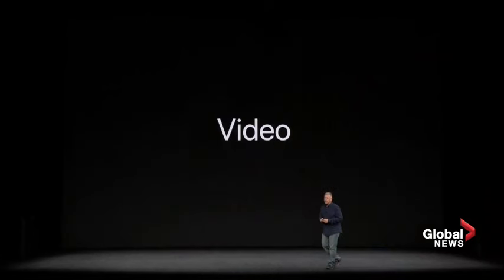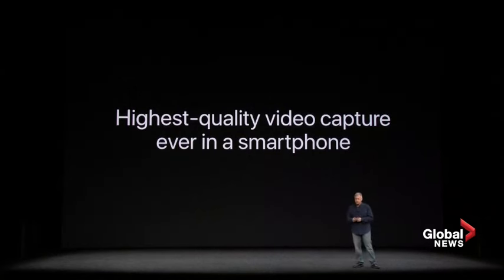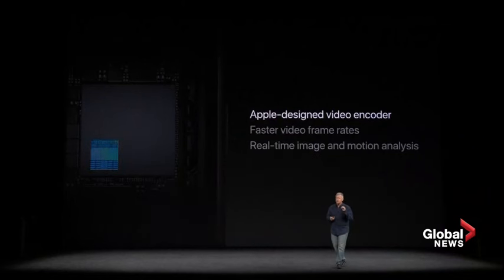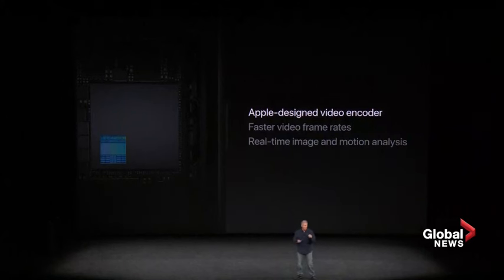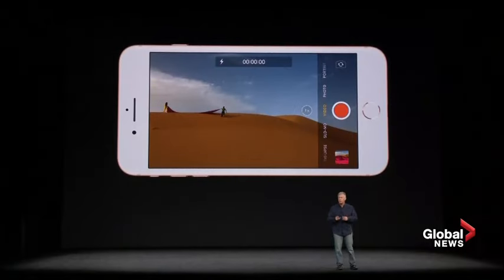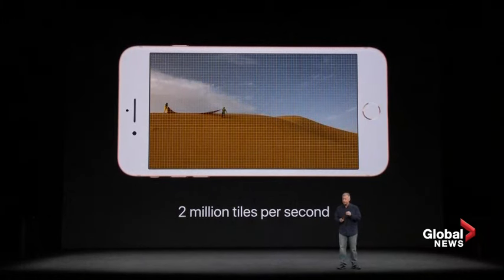iPhone 8 and 8 Plus are incredible for taking pictures, and they're also amazing for video. In fact, iPhone 8 has the highest quality video capture ever in a smartphone. Along with the ISP, we have an Apple-designed video encoder. This enables faster frame rates and higher quality video. It does real-time image and motion analysis to predict changes in the content and optimize the video encoding algorithms. While shooting 4K at 60 frames per second, the iPhone 8 divides each frame into individual tiles — 2 million of them — and analyzes those 2 million tiles every second.